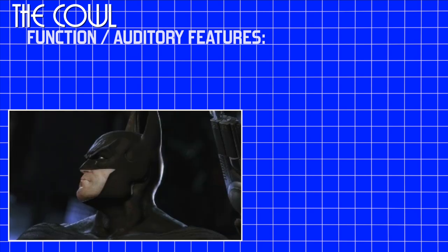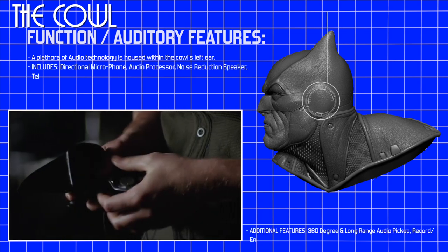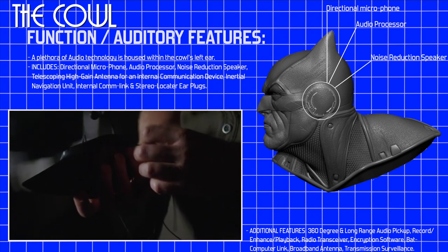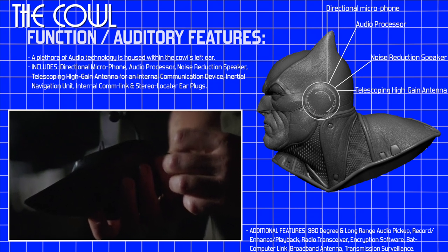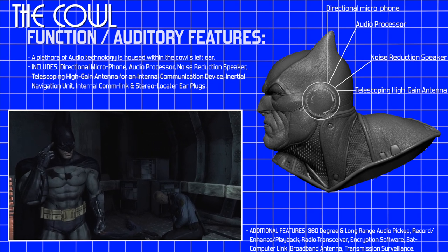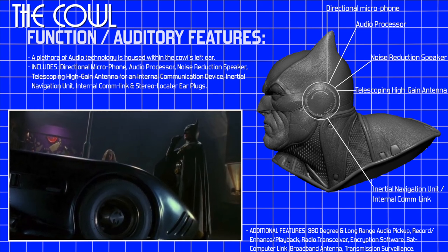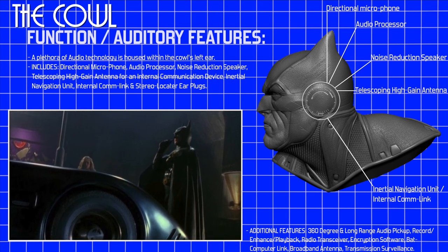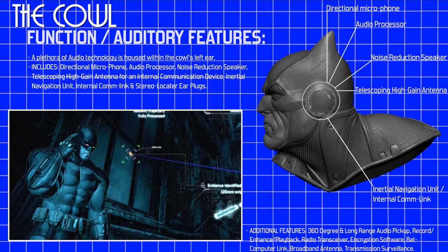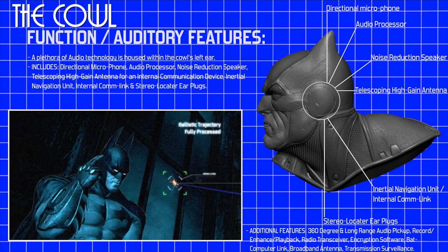Auditory features. A significant amount of technology is housed within the cowl's left ear. These include a directional microphone, audio processor, and noise reduction speaker. In addition to this, a telescoping high gain antenna for an internal communication device can be found, which allows Batman to stay in contact with his allies. This communication device is capable of scanning police radios and other communication frequencies. It also carries an inertial navigation unit and internal comlink which enables voice command controls of various equipment. In order to improve his ability to work in dark places, Batman included a couple of stereo locator earplugs which augmented his hearing sensitivity, enabling him to locate criminals in pure darkness.